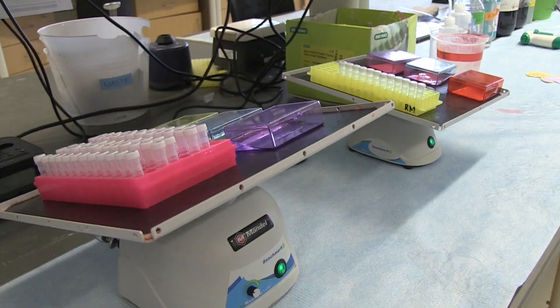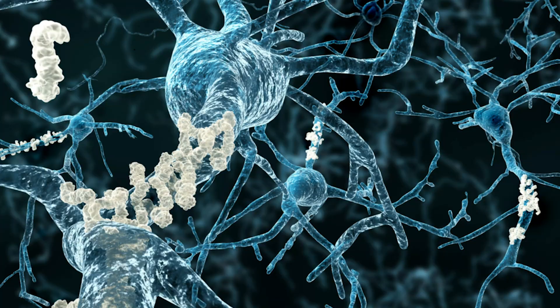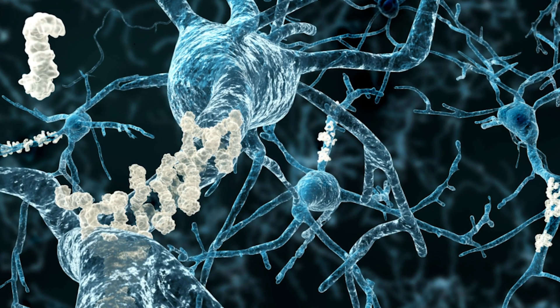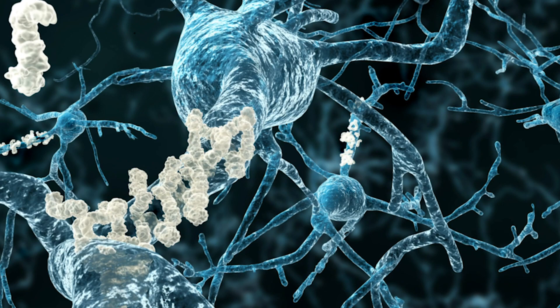The other hallmark is the accumulation of beta amyloid peptides outside of the neuron. Those peptides come from a larger protein called amyloid precursor protein, and other enzymes cut that protein into smaller pieces, releasing this small beta amyloid peptide outside the cell. Those peptides can be pretty sticky, so they clump together forming plaques. If you have a lot of these plaques in between the neurons, they wouldn't be able to send information to other cells or receive any information either.